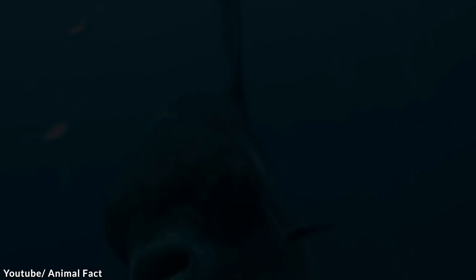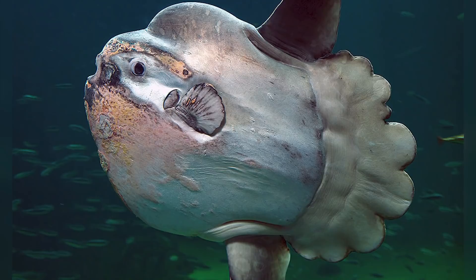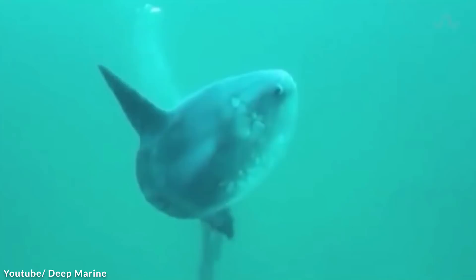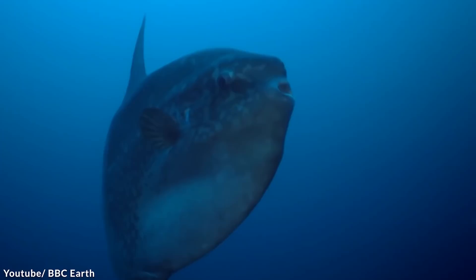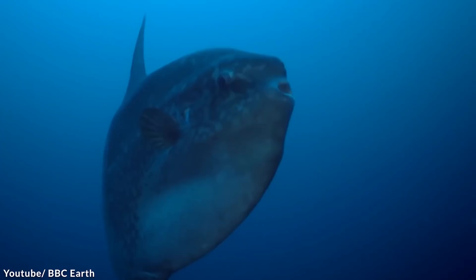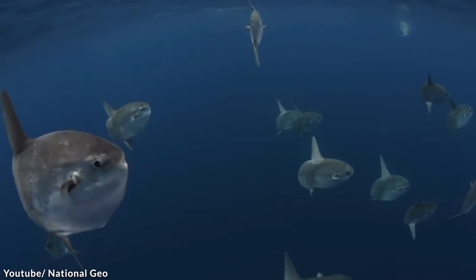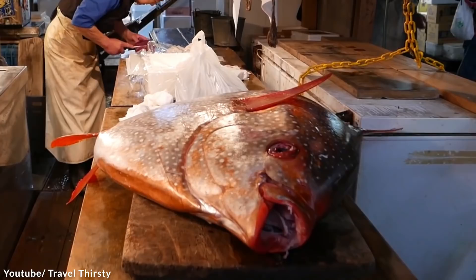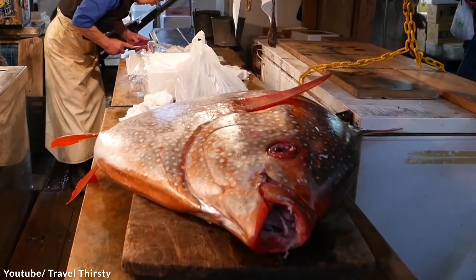Number 10: Ocean Sunfish. Resembling a big floating blob, the mola, or ocean sunfish, is the world's largest bony fish. They develop this odd shape because their back fins just never grow — the fin folds onto itself as it matures, creating a rounded rudder called a clavis. Mola in Latin means millstone, and it describes the fish's circular shape. Mola are found in tropical oceans around the world and can often be seen basking in the sun near the surface, though they are sometimes mistaken for sharks when their dorsal fins emerge above the water. Their teeth are fused into a beak-like structure, and they are unable to fully close their small mouths.